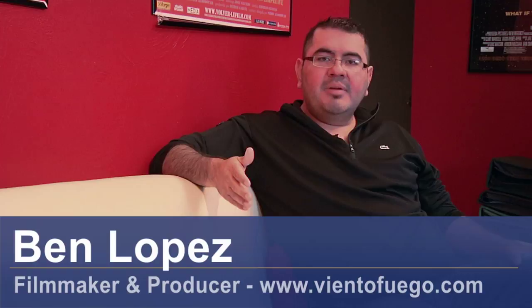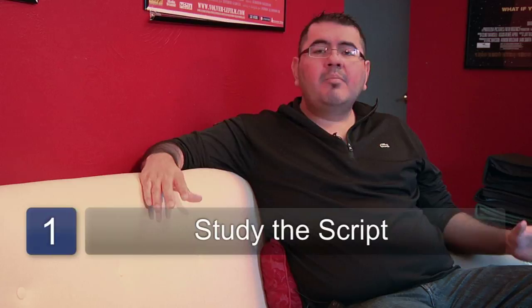Hi, my name is Ben Lopez. I'm an independent filmmaker and I'm here to talk to you about movie making timeline. Very important for a movie timeline: you got to figure out the script, the location scouting, the basic number of days of production, and how long it's going to take you to post-produce the movie.